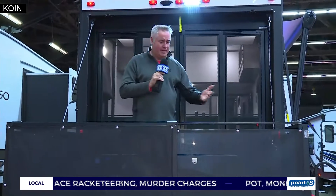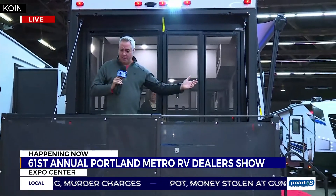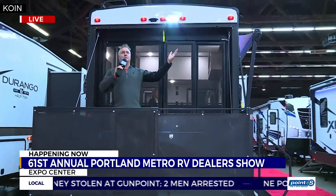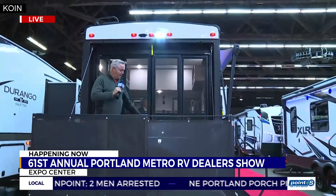New motorhomes, fifth wheels, trailers, toy haulers, quality pre-owned RVs, brand new RVs, and even RVs with a porch on the back of them. This is really cool out here. Can you imagine standing out here in the woods, looking out into nature, standing out here off your back porch?